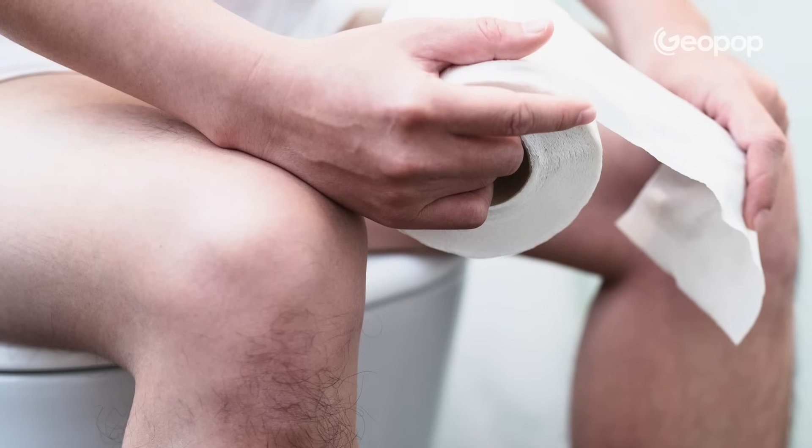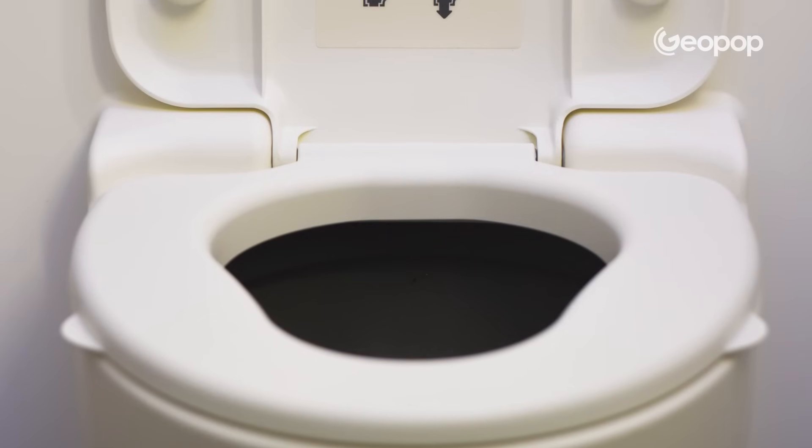Many people wonder what happens if we press flush while we're sitting down — is there a risk of being sucked in? The answer is obviously no. We would have to create an air chamber with our body by completely sealing the toilet bowl, which is impossible because the toilet seat is always raised thanks to supports. In any case, the suction is not strong enough to move a person weighing an average of 60 to 70 kilograms. We cannot be sucked in.